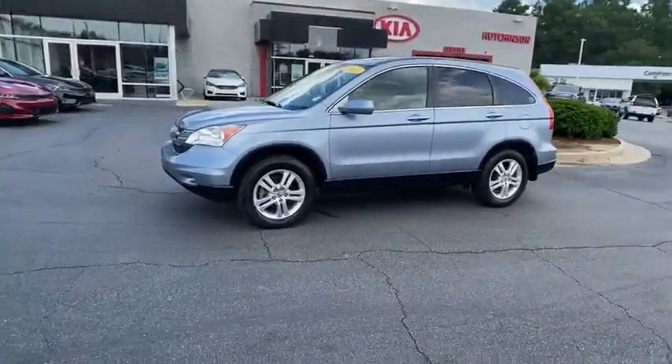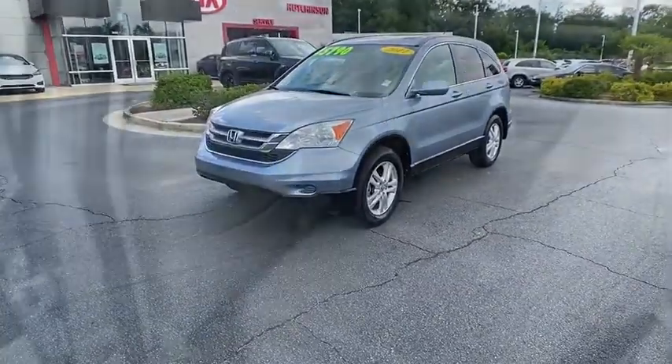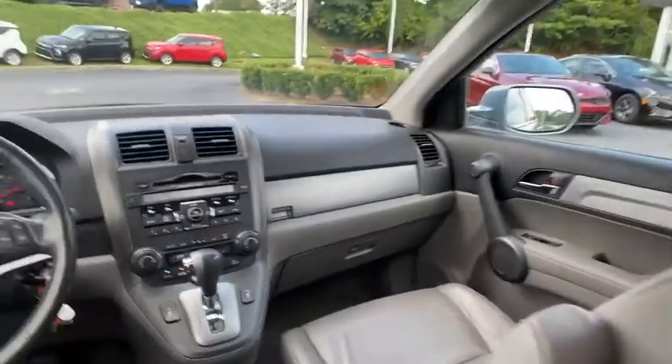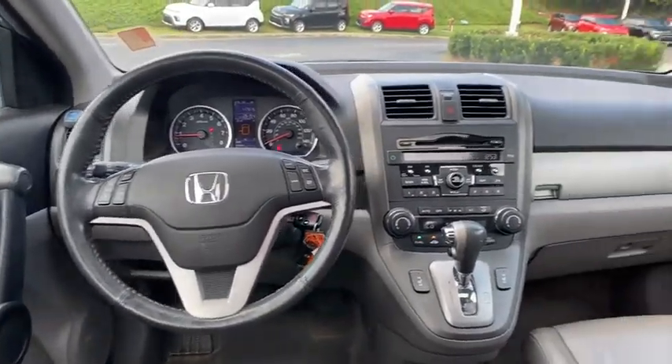Traction control, heated seats, dual airbags, power steering, alloy wheels, four-wheel disc brakes, trip computer, rear window defroster, power windows, security system.